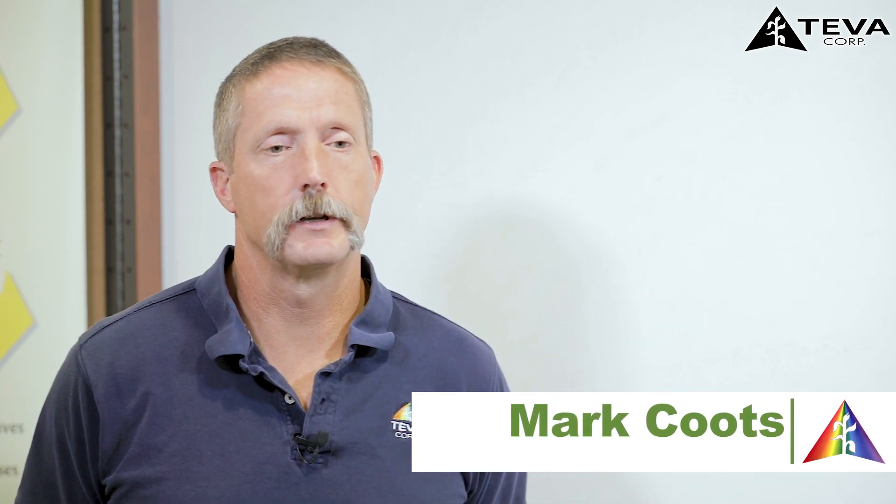Hello, I'm Mark Coutts with Teva Corporation. I'm the President and CEO, and I just thought I'd talk to you a little bit today about potash, the different sources of them, and some things that are going on with them in your soil, just to give you something to think about.